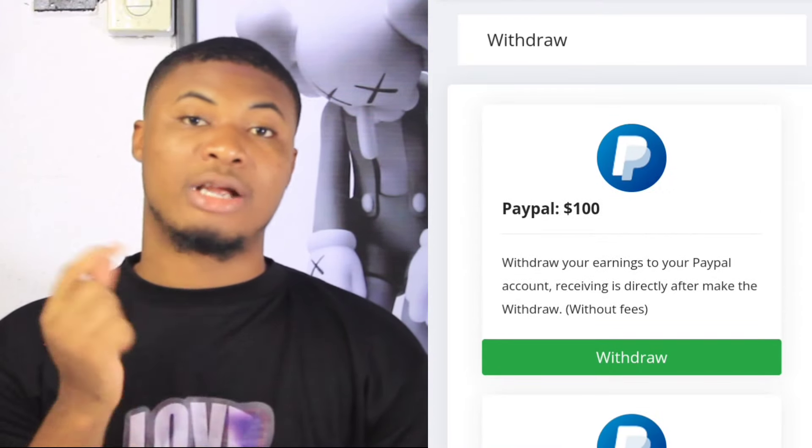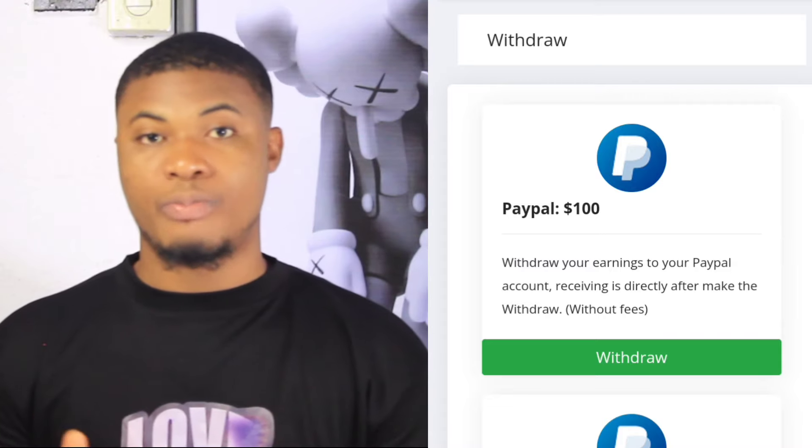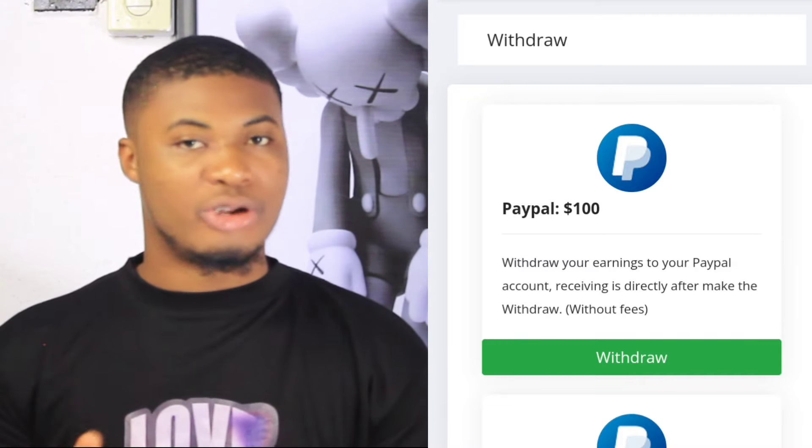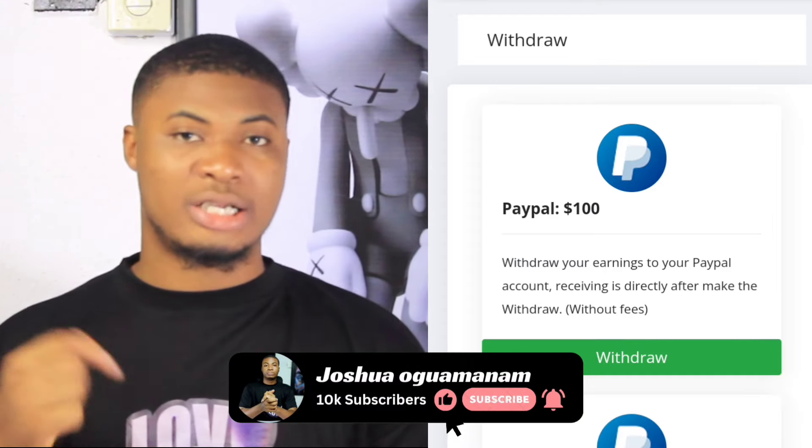If you don't know how to create a PayPal account, check out the comment section — I have a video about how to create your PayPal account so you can start using it instantly.